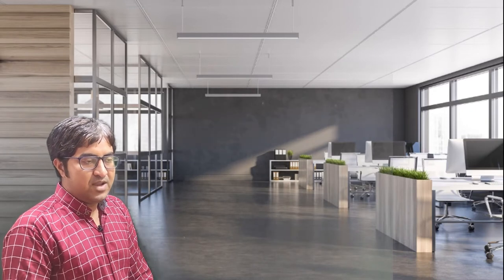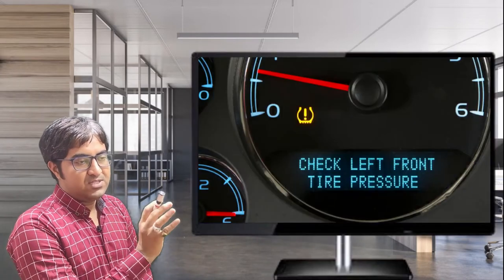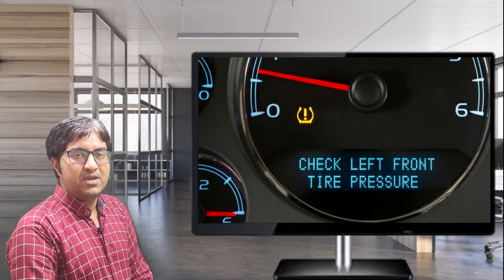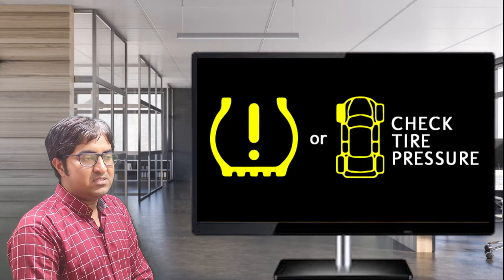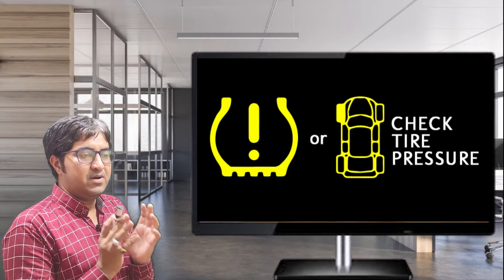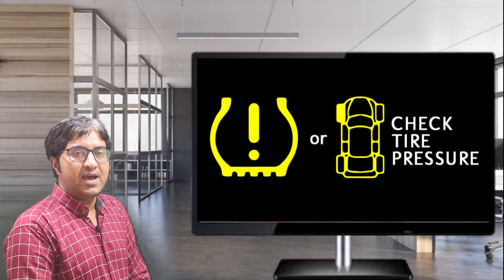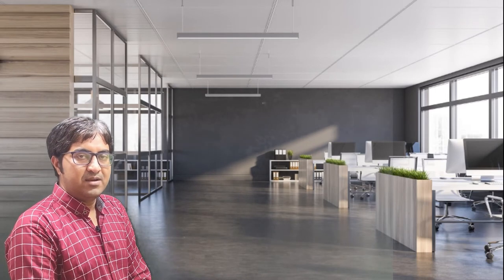In the indirect TPMS system, it will not directly monitor the pressure, but it will give a warning indicating which tire has lower pressure, so we can check it and then inflate the air in that particular tire. Whenever the pressure in a tire decreases, its number of rotations will increase as compared to a higher pressure tire, because of the concept of smaller versus larger diameter.